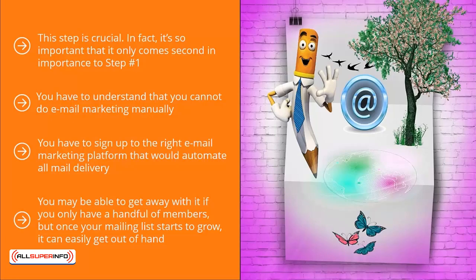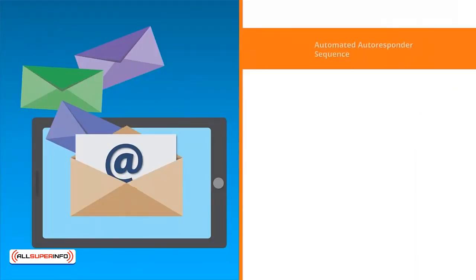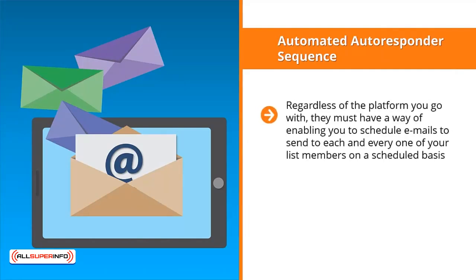Pay attention to key common features of email marketing platforms. First: automated autoresponder sequence. Regardless of the platform you go with, they must have a way of enabling you to schedule emails to send to each and every one of your list members on a scheduled basis.